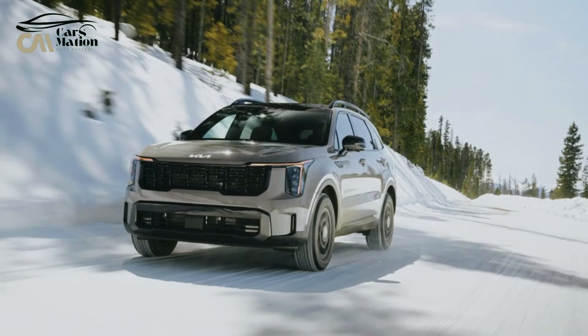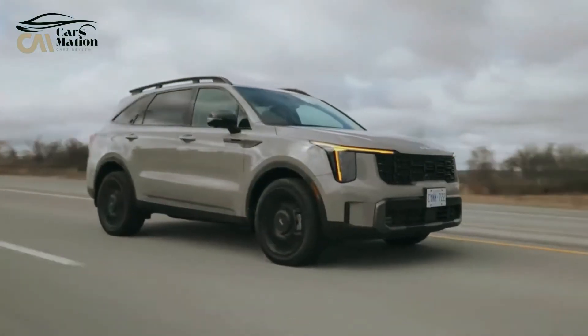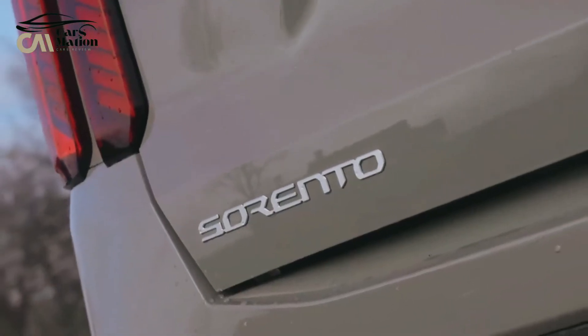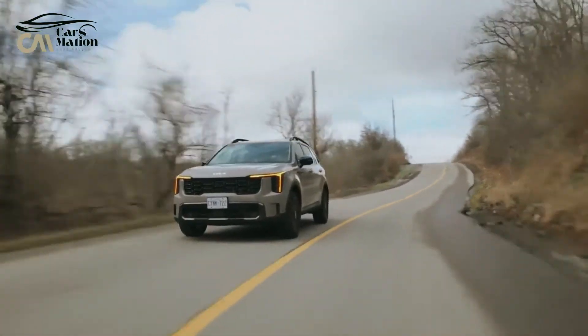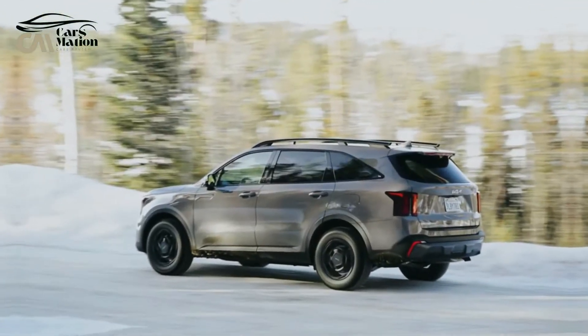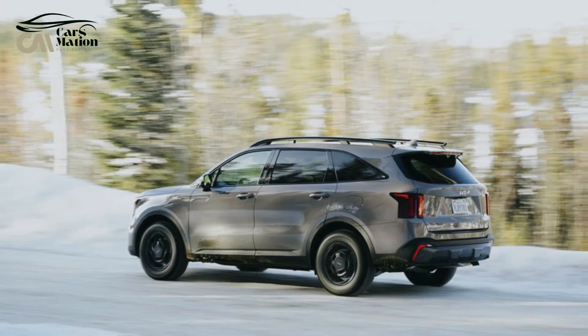During our rigorous testing program, which includes a 75 MPH highway fuel efficiency route, a Sorento EX Hybrid returned 31 MPG, which is 4 MPG less than the EPA's estimated fuel economy. In hybrid mode, the Sorento PHEV returned 25 MPG, which is 8 MPG less than the EPA's predicted mileage.